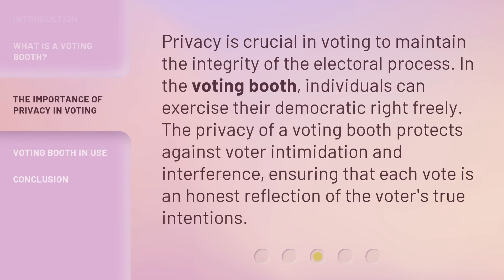Privacy is crucial in voting to maintain the integrity of the electoral process. In the voting booth, individuals can exercise their democratic right freely. The privacy of a voting booth protects against voter intimidation and interference, ensuring that each vote is an honest reflection of the voters' true intentions.